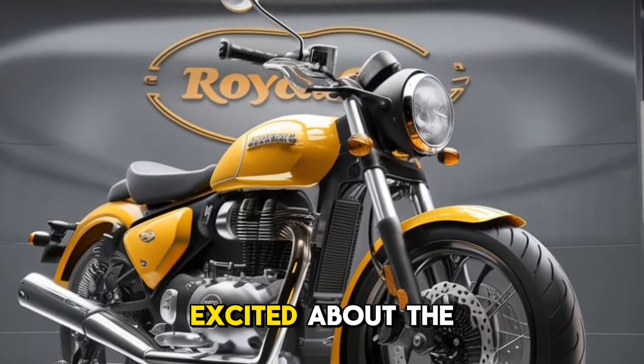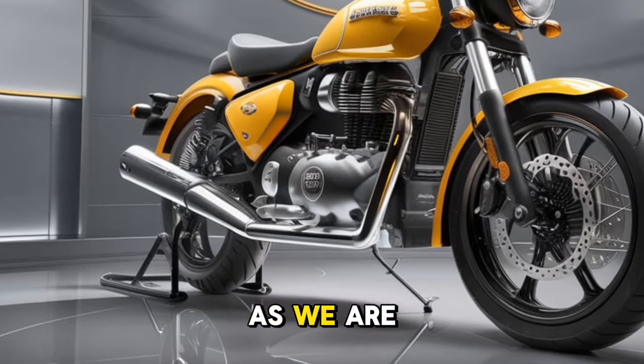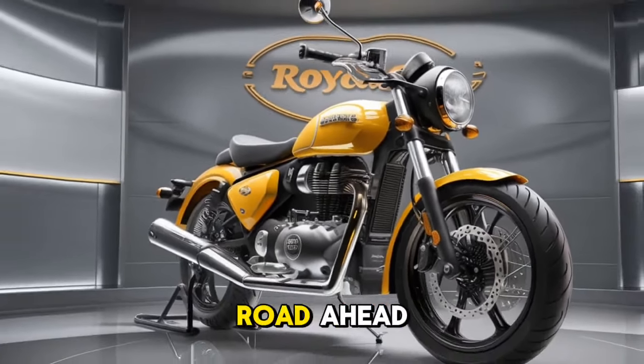Thank you for watching Bike Update. If you're as excited about the 2025 Royal Enfield Classic 350 as we are, be sure to check it out at your nearest dealership. Until next time, ride safe and keep exploring the road ahead.